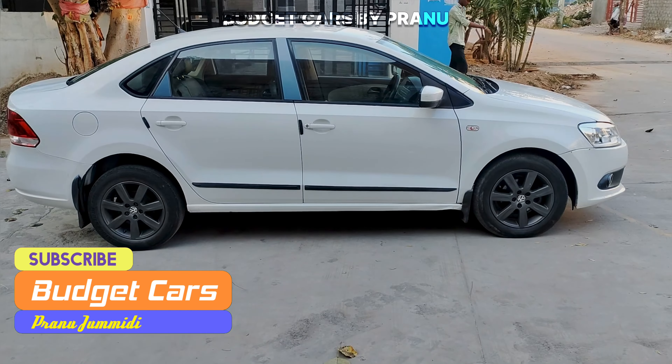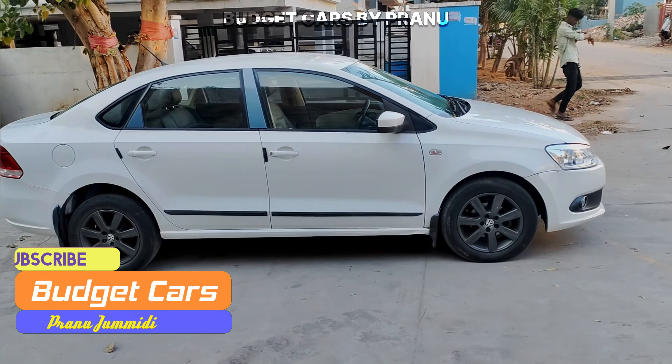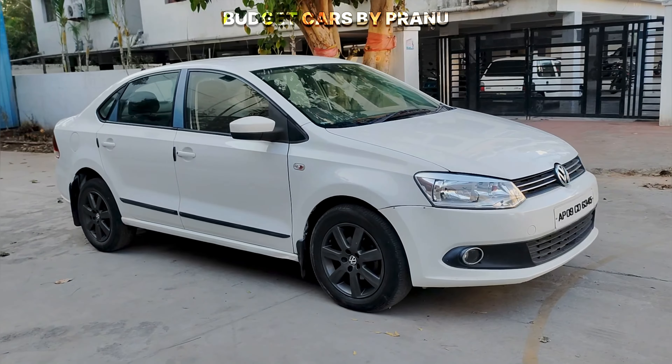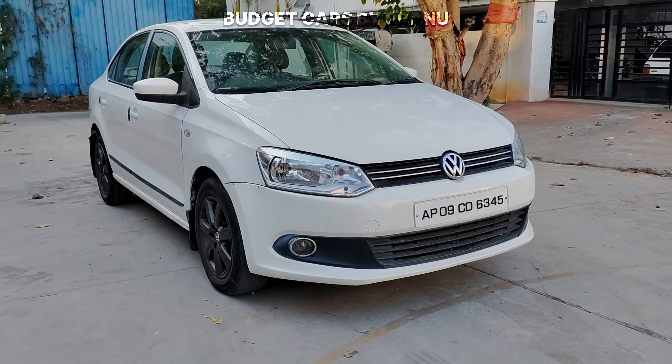Please subscribe if you want to get notified about videos. If you want to get a second-hand car, please subscribe. If you want to get a non-agent vehicle, please visit the channel.